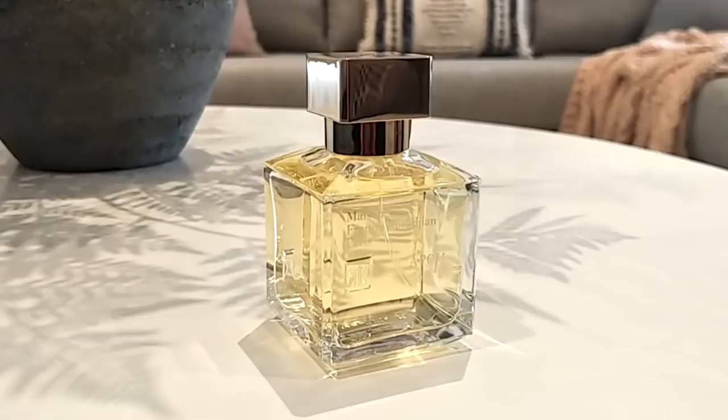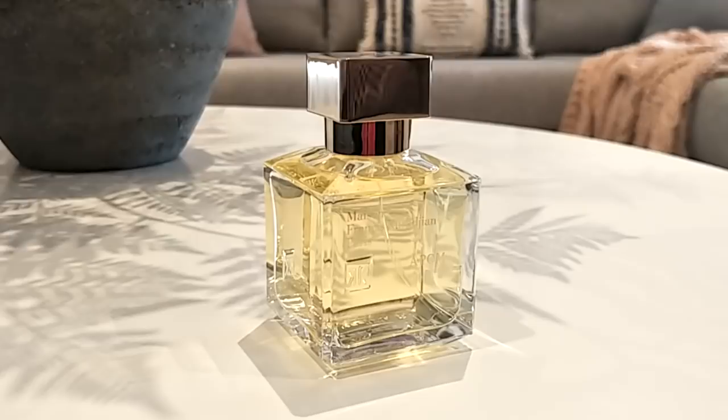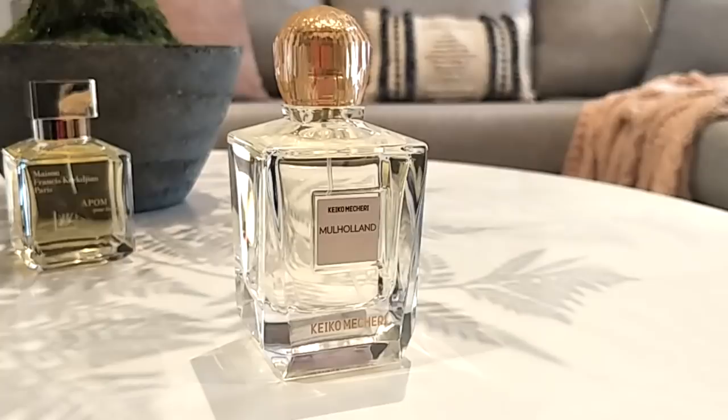The first one is called Apom Pour Femme by Maison Francis Kurkdjian. This is a very simple fragrance to wear — non-offensive, elegant, and classy. It's considered a yellow floral, white floral, woody sweet citrus scent. To me it's an orange blossom-heavy type of scent with cedar, ylang ylang, and amber. Very simple, very classy, and very feminine.